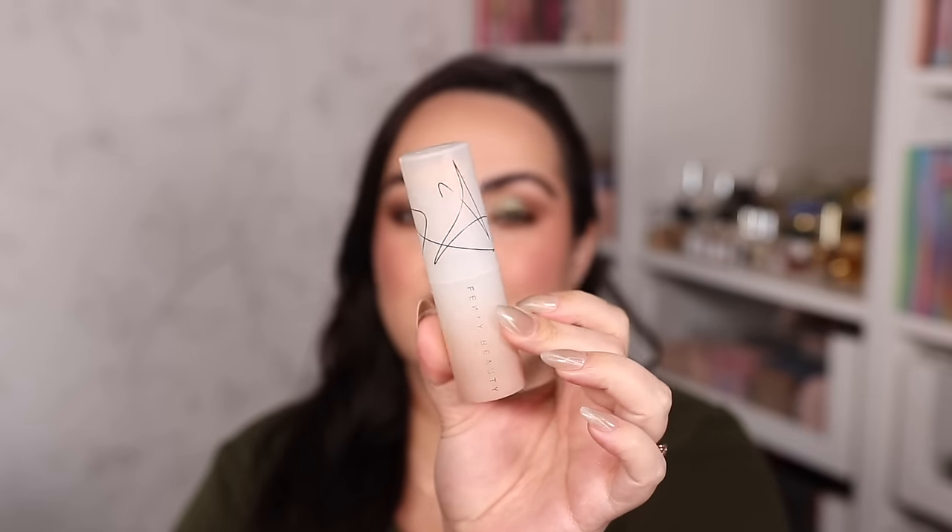The Fenty Beauty Stick Foundation — I have shade 8 — I sometimes use as a blurring primer, a no-makeup makeup base, or build it up to medium coverage. It blurs pores and covers redness beautifully. You can spot-treat it — apply a light layer where you don't have discoloration and build up to medium coverage on problem areas like the cheeks. The versatility gives a beautiful no-makeup makeup look. I've honestly never liked a stick cream foundation as much as this Fenty one.